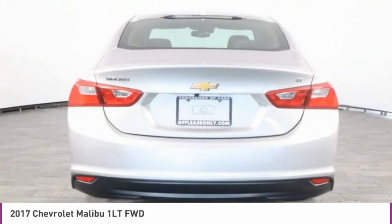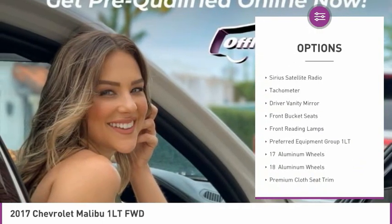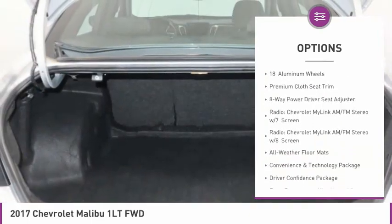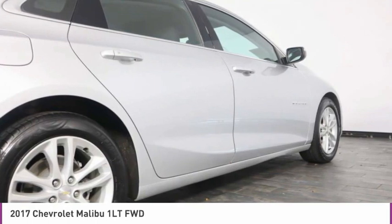Here are some of this vehicle's great options: electronic stability control, alloy wheels, brake assist, four-wheel disc brakes, Sirius satellite radio, tachometer, driver vanity mirror, front bucket seats, front reading lamps.